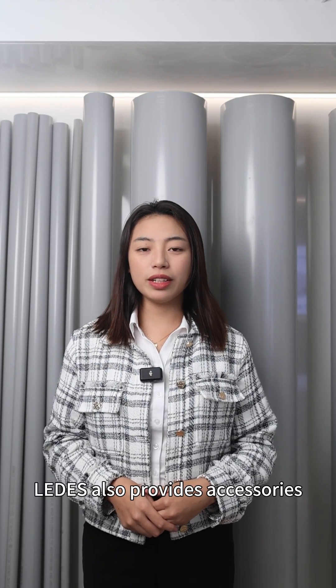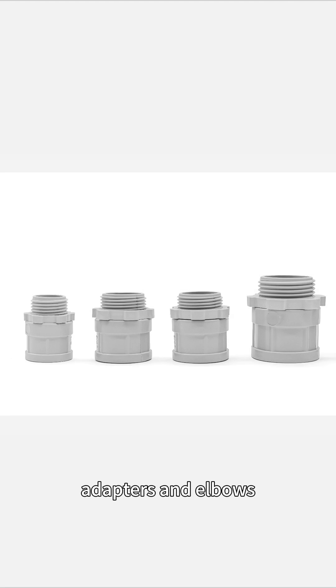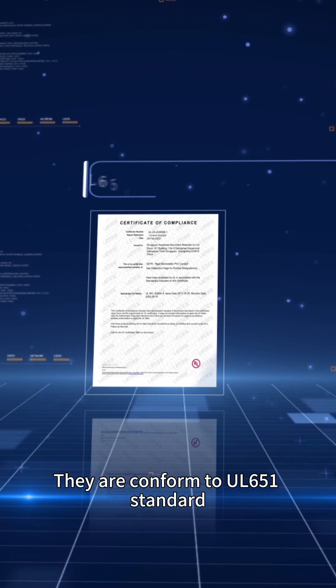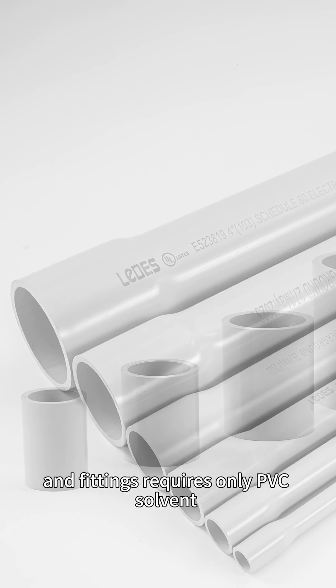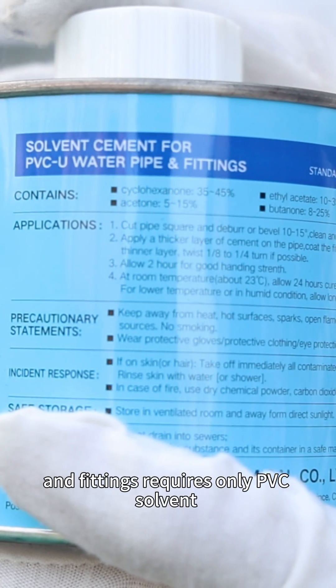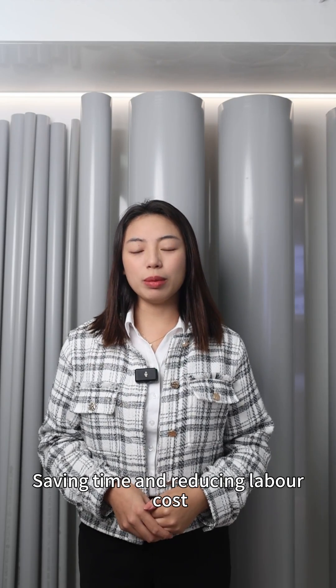To complete the conduit installation, LIDERS also provides accessories such as couplings, adapters, and elbows. They conform to UL651 standard. The installation of these conduits and fittings requires only PVC-solvent cement and possibly primer, saving time and reducing labor cost.